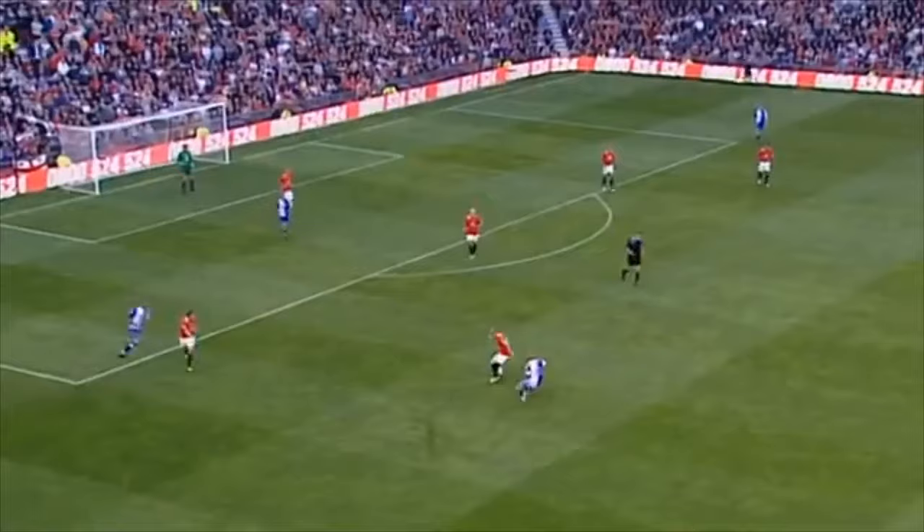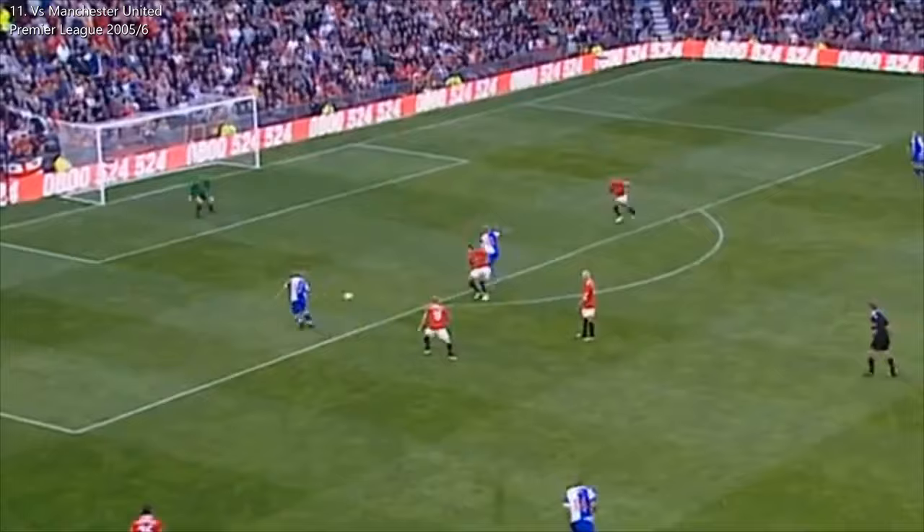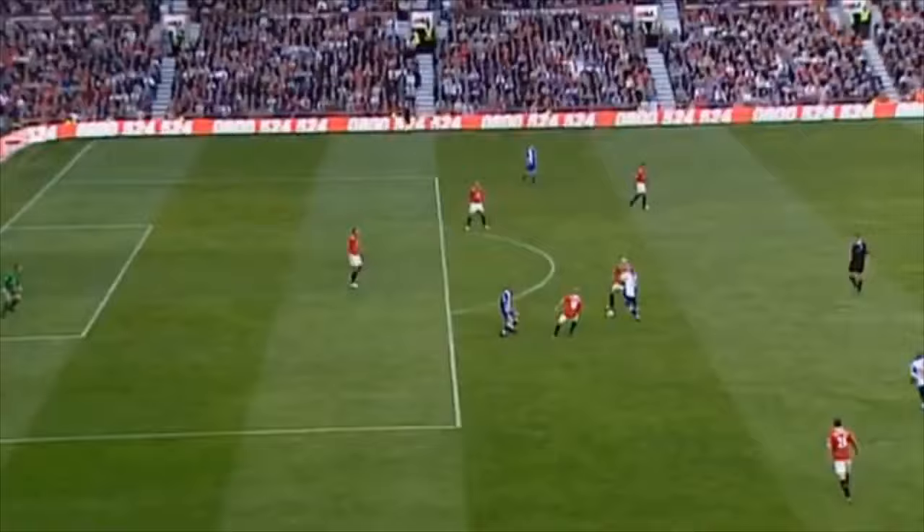Scholes has picked up, he's under pressure, having to go back towards his own goal. Grey intercepts, finds Pedersen in the area!